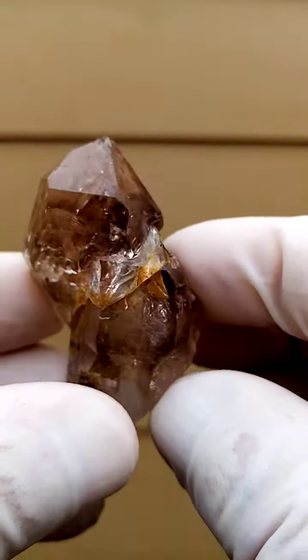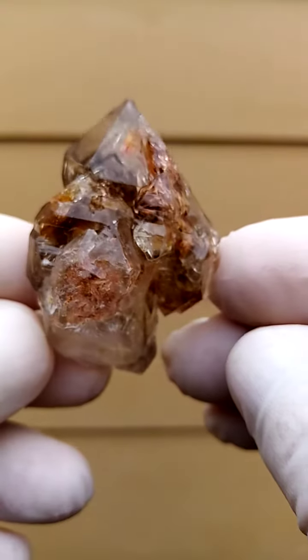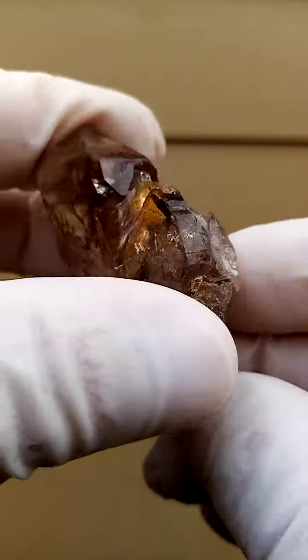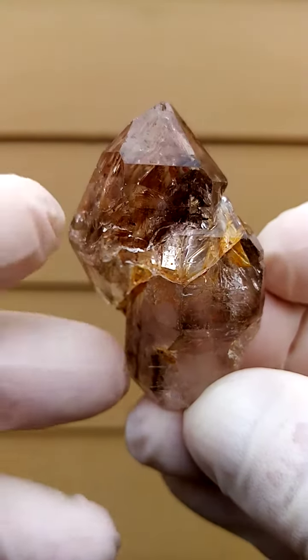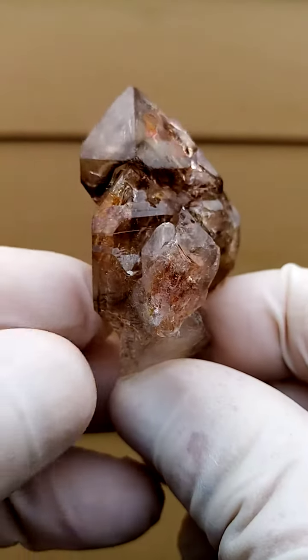So this — could we call this an elestial sceptre? There's a whole family sitting on the stem. It's not a floater — you can see there it was attached to mother rock, so it may have sat like this in nature. Let's give it one more turn to give you an indication.